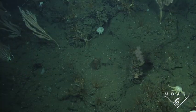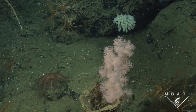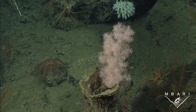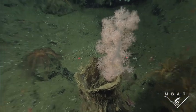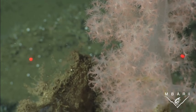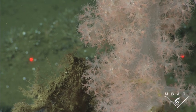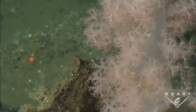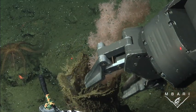This individual, seen at Pioneer Seamount just north of Monterey Bay, is actually the animal that was collected and used for the formal description of the species. Here we find it living on top of a dead sponge. A closer look reveals the polyps. Each polyp is essentially a mouth surrounded by eight tentacles, and each individual polyp is capable of capturing prey, digesting, and reproducing.